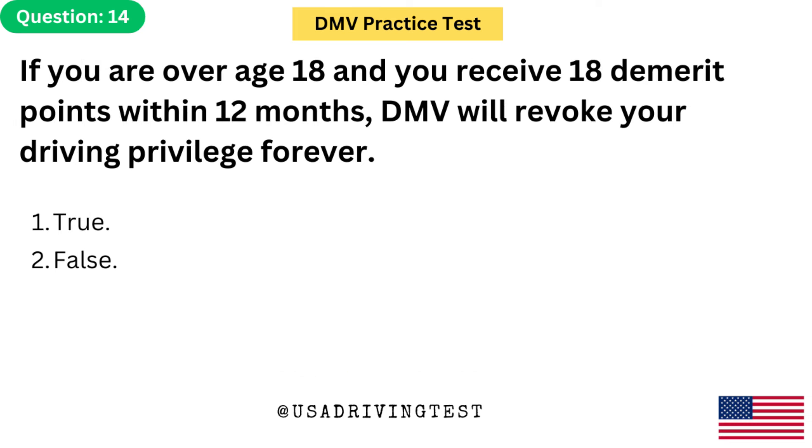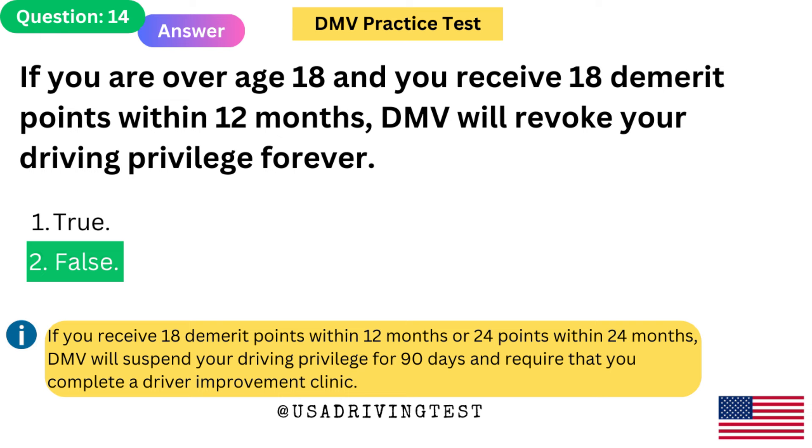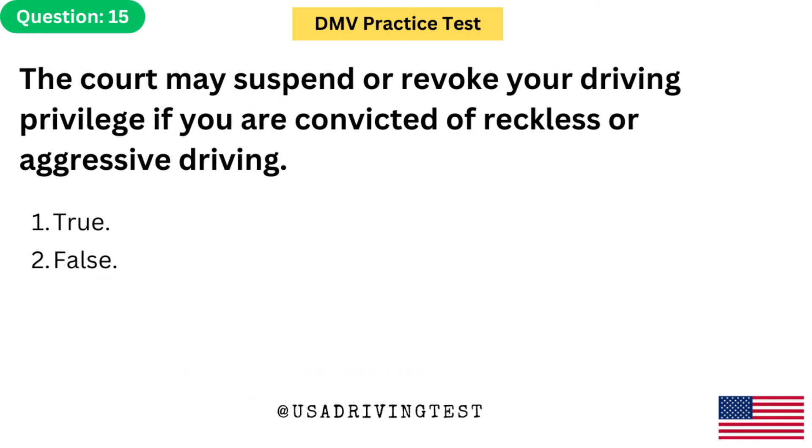If you are over age 18 and you receive 18 demerit points within 12 months, DMV will revoke your driving privilege forever. 1. True. 2. False. The answer is 2: False. If you receive 18 demerit points within 12 months or 24 points within 24 months, DMV will suspend your driving privilege for 90 days and require that you complete a driver improvement clinic.